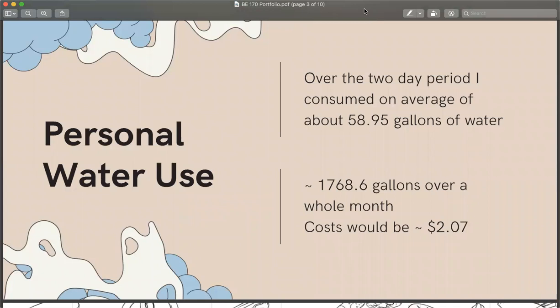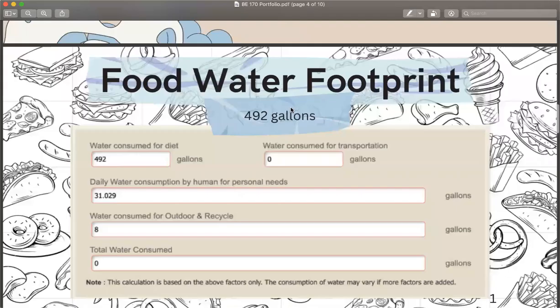My personal water usage I tracked over a two-day period. I consumed on average 58.95 gallons of water, which over the course of a month would be about 1,768.6 gallons and would cost about $2.00, or 0.07 cents.